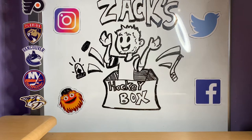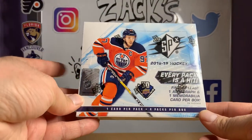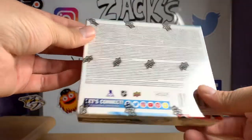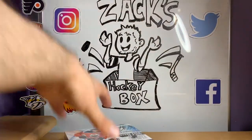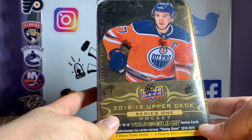So today we are going to be looking at two different things — well, one different thing. The first is a 2018-19 SPX box. Again, they have this on sale at one of the card sites I go to, so I got one of those. And another one of our 2018-19 Upper Deck Series 1 tins.